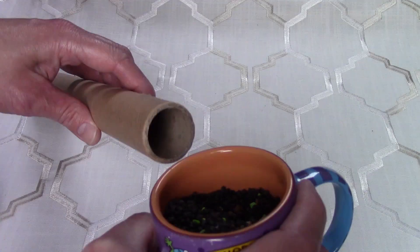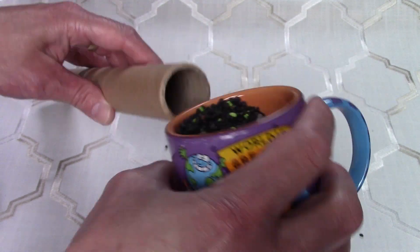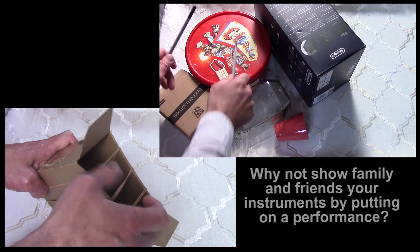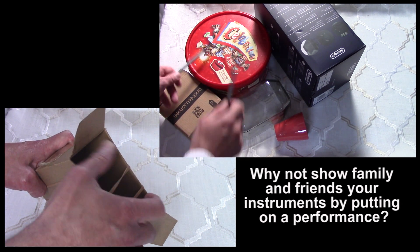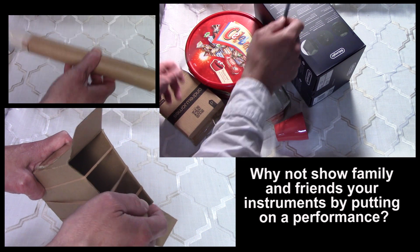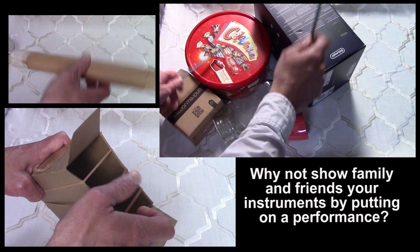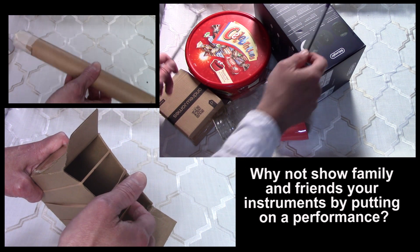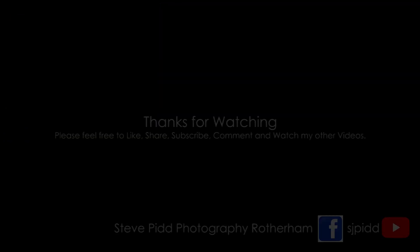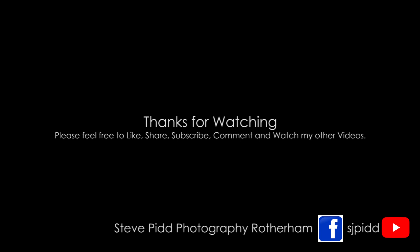If you have any great ideas for cheap activities to do with kids, please leave them in the comments — they may be really useful for someone. Thanks for watching and please feel free to like, share, subscribe, comment and watch my other videos. Thank you.